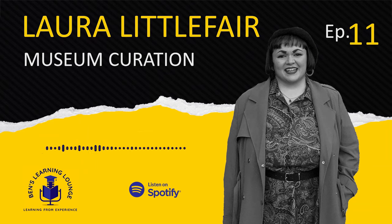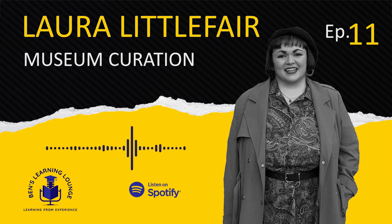Thank you, Laura, for being on the podcast — it's been absolutely amazing having you. No problem at all. I think we've learned a lot today. I've had a lot of fun. See you then. Thanks, Ben.